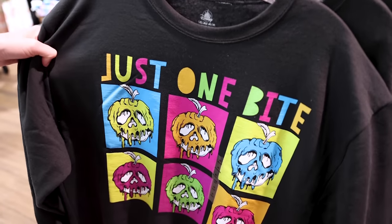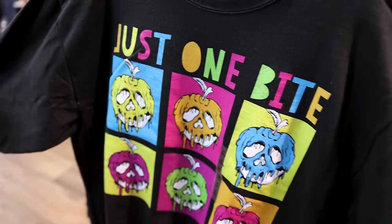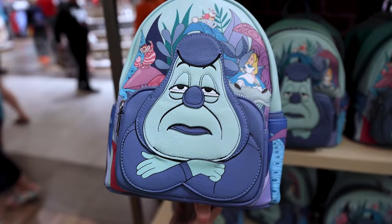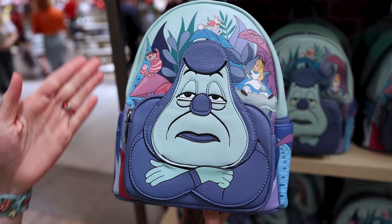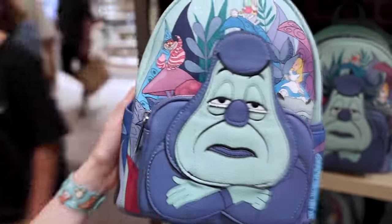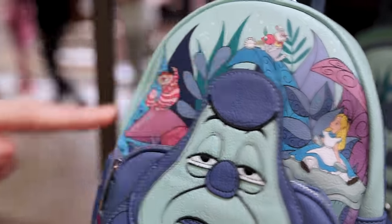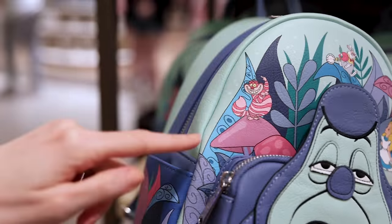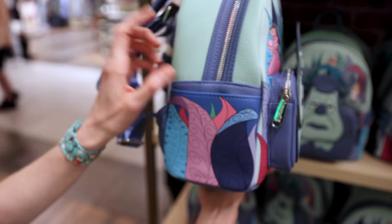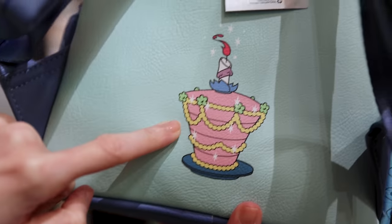This sweatshirt says 'Just One Bite' and it's kind of like a pop art Andy Warhol style — it is $53. We have a new Loungefly backpack, and this is the Blue Caterpillar from Alice in Wonderland. He has appliques making up his nose, eyes, and mouth, and he stands out from the front pocket. In the back, we have Alice, the White Rabbit, and the Cheshire Cat in this plant and mushroom design. It has two side pockets, and I love the green color with the unbirthday cake detail. It is $85.